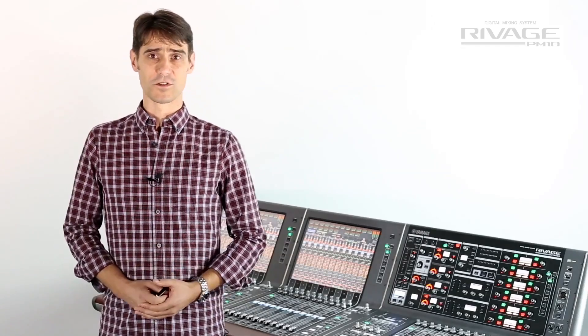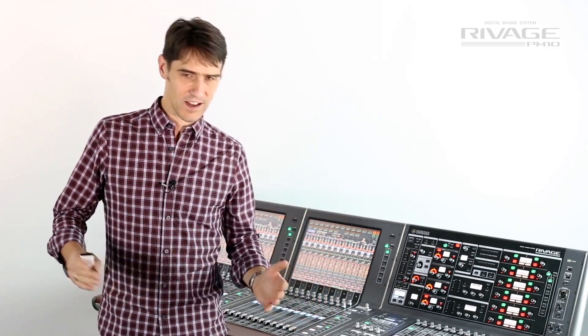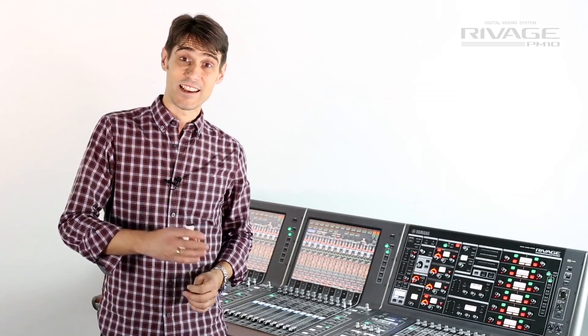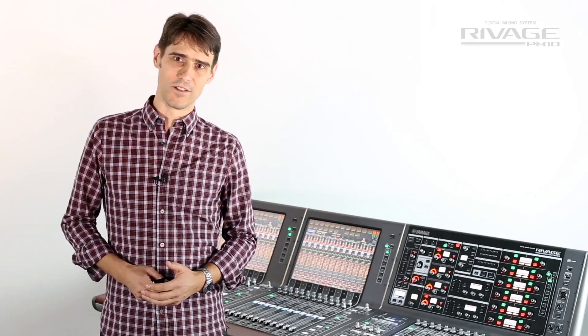The I/O racks have a gain compensation system so multiple consoles can share the mic preamps, while monitors and front of house can share the redundant ring. And Dante can be used to connect to a whole ecosystem of audio devices.